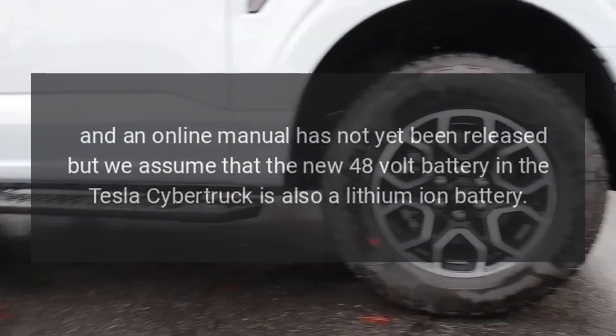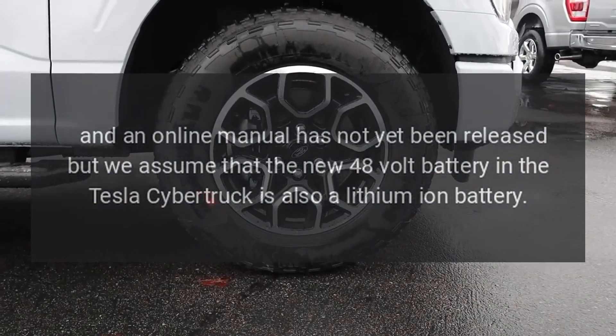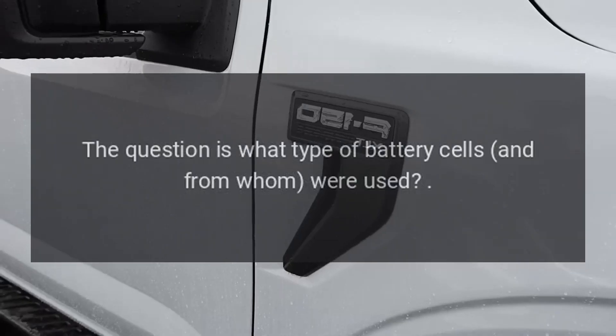An online manual has not yet been released, but it is assumed that the new 48-volt battery in the Tesla Cybertruck is also a lithium-ion battery. The question remains: what type of battery cells were used and from which supplier?